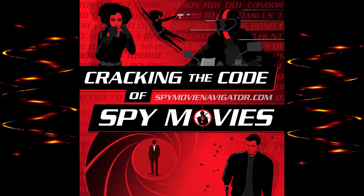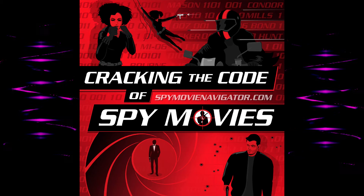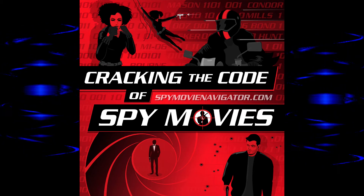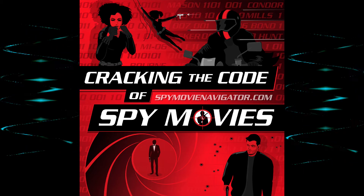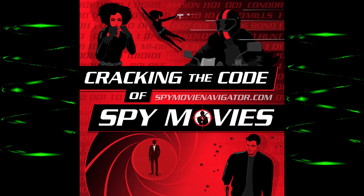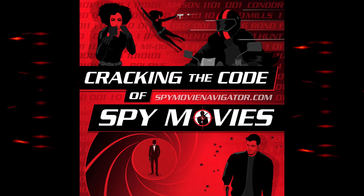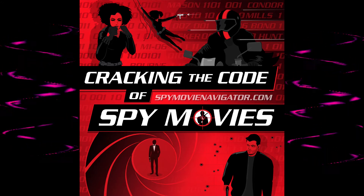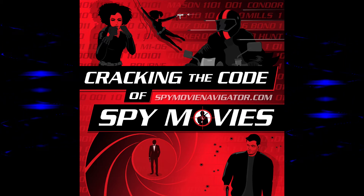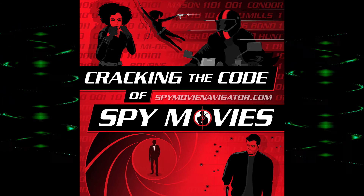The third tidbit: was 003 at the MI6 briefing a woman? There are still shots showing a woman in that chair — maybe a stand-in, or maybe 003 was a woman. We haven't seen a woman as a 00 agent before in the series, though in Skyfall we find out Moneypenny was in the field for a while. In the movie you can't quite make out who's in seat number three.